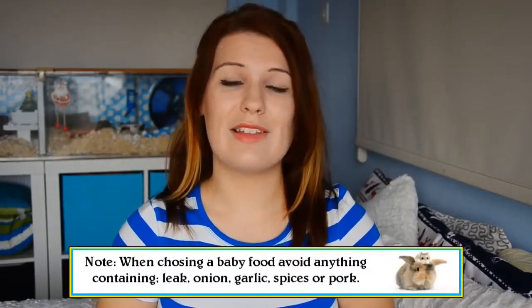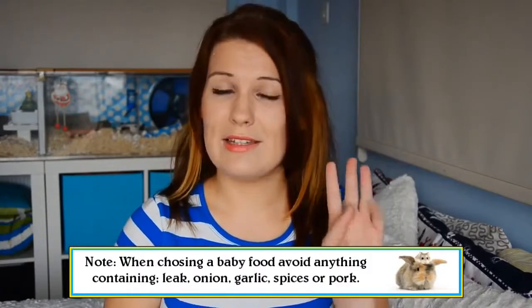Porridge oats and baby food can be mixed with warm water, and you can also feed warm scrambled egg. The best thing about all of these treats is not only will they warm your hamster up, but they're really healthy for them. Do keep in mind when picking out baby food that any brand is okay to use, as long as the ingredients don't contain onion, garlic, leek, any kind of spices, or pork.